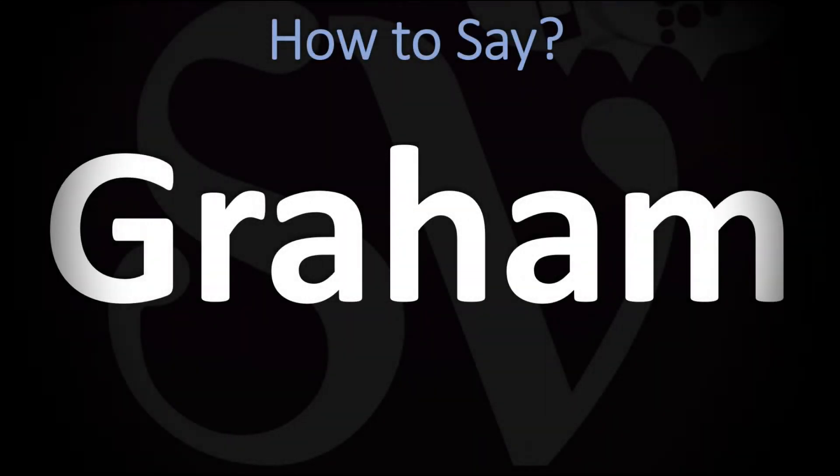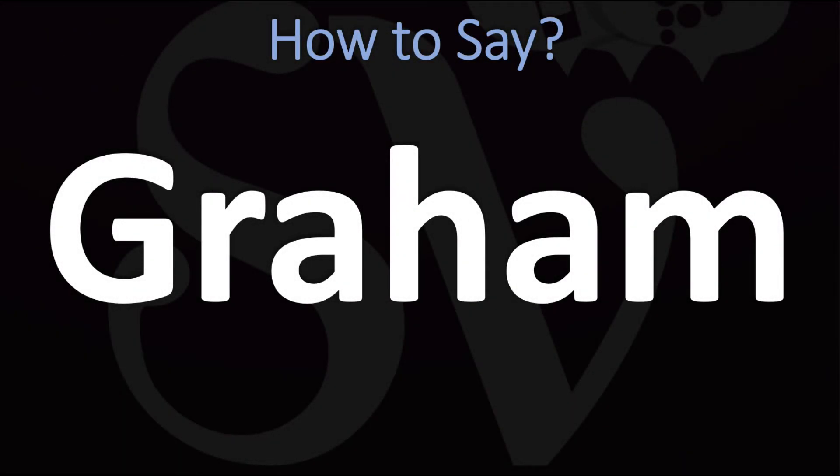We are looking at how to pronounce this name, as well as how to say more interesting and intriguing words, and some of the most mispronounced names as well. So make sure to stay tuned and consider subscribing for more.